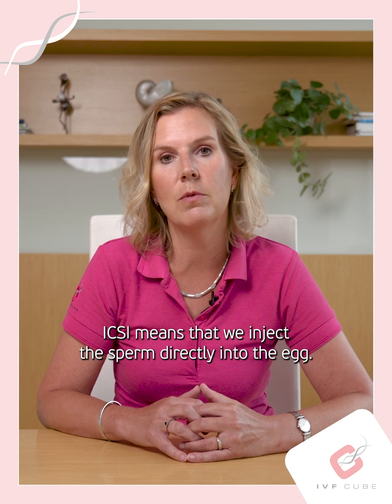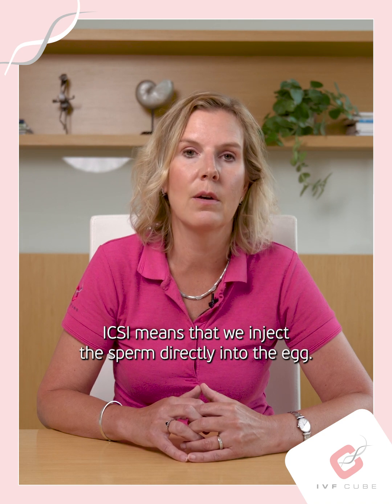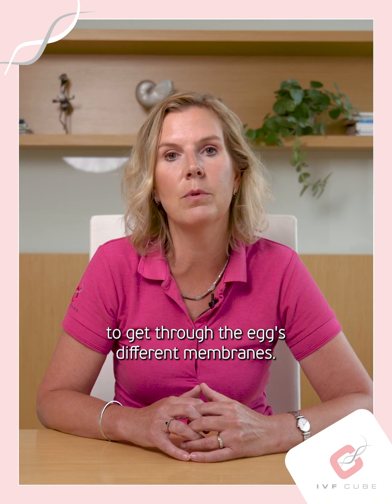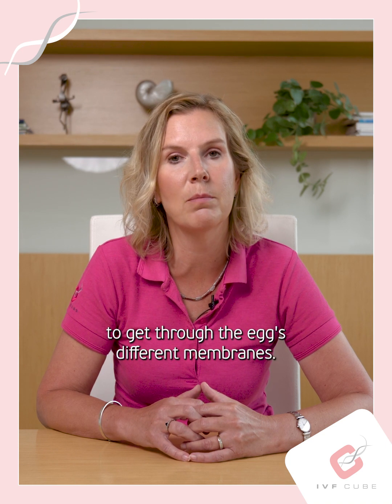ICSI means that we inject the sperm directly into the egg. Simply said, we make it easier for the sperm to get through the egg's different membranes.